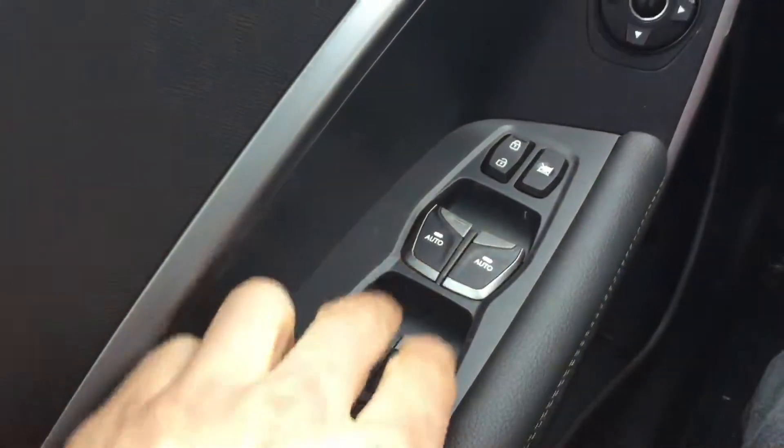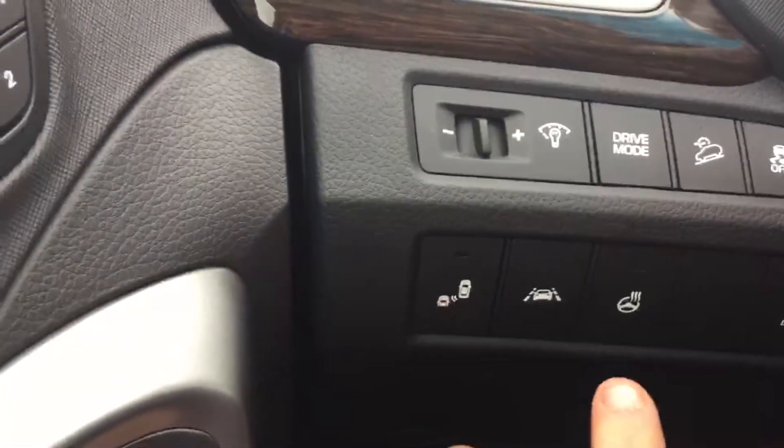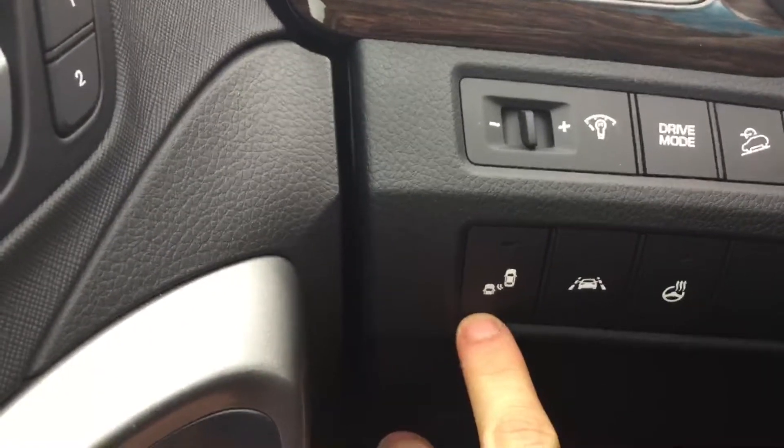On the inside you have your power windows, power locks and power mirrors, with a couple other features like your heated steering wheel, lane assist, and your blind spot detector.